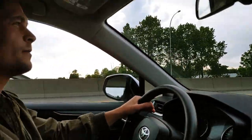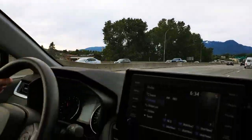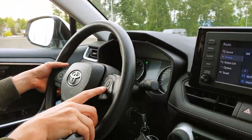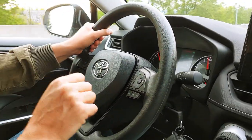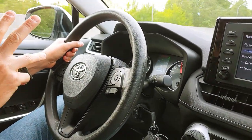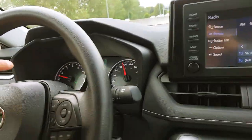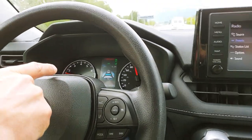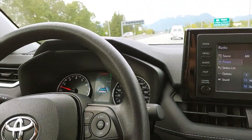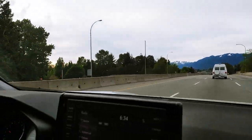So right now I'm gonna try and follow that white van. To activate the system I have to press the set button. Currently our speed is about 100 km so I press set — that's it. Now you can see from the screen that we are currently following the white van, and it will adjust the speed as we go.